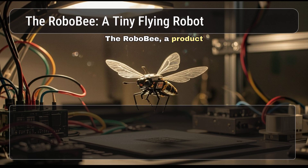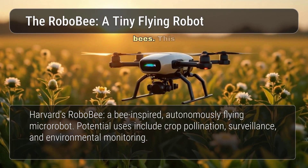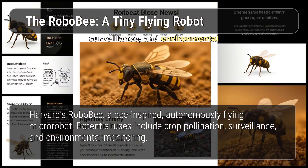The Robo-Bee, a product of Harvard University's Microrobotics Lab, is a tiny flying robot inspired by the biology of bees. This autonomously flying micro-robot has potential applications in crop pollination, surveillance, and environmental monitoring. Its small size and lightweight design make it a versatile platform.